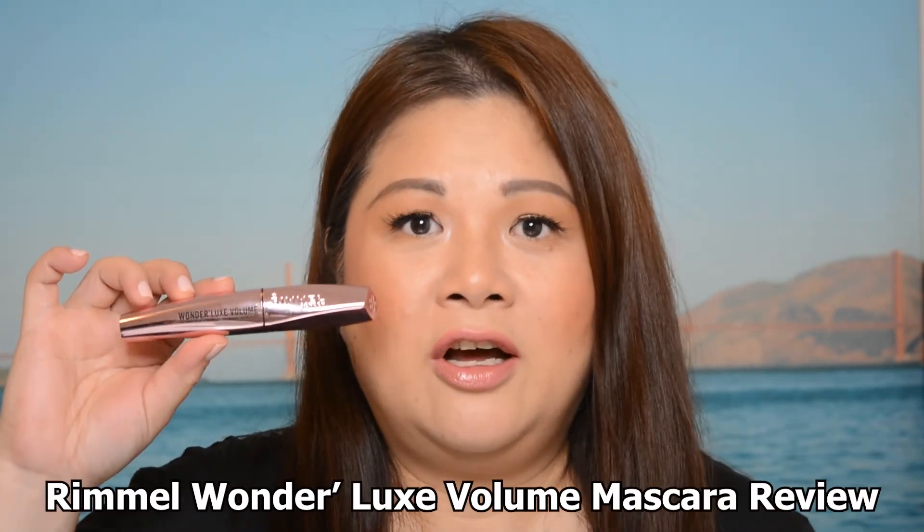Welcome back to my channel. In today's video, I'm going to be sharing my thoughts and review on this drugstore mascara — the Rimmel Wonder Luxe Volume Mascara. I've been meaning to try it for quite some time. I've already tested this mascara, so make sure you watch until the end of this video to find out if it's actually for you.